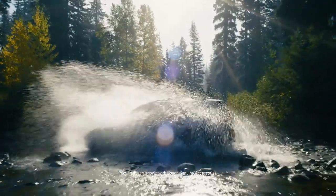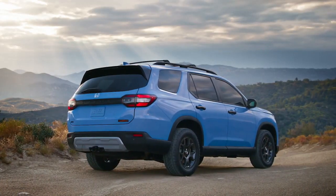It's a big beautiful world out there. Make it yours in the all-new Honda Pilot.